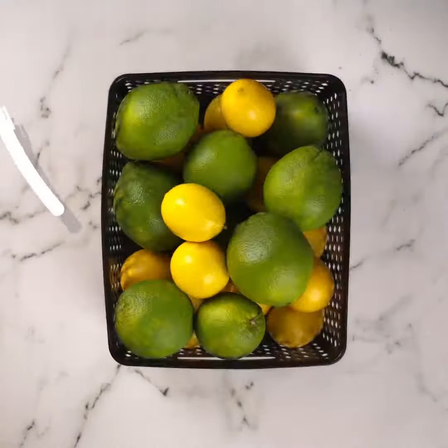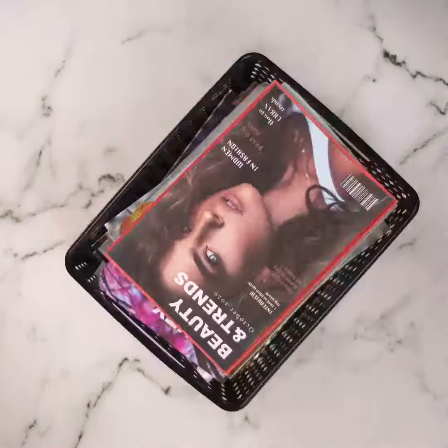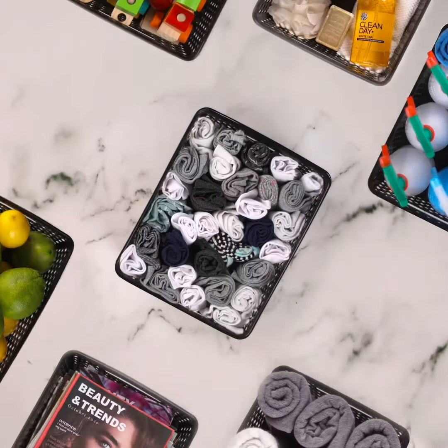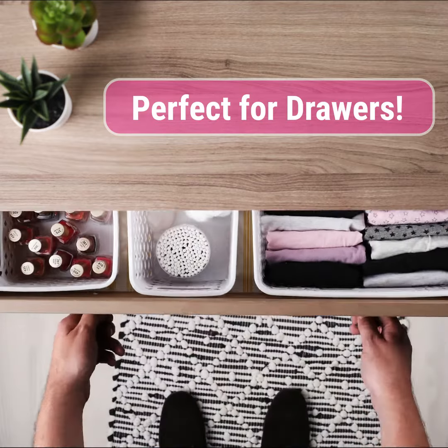Store food, towels, soaps, cleaning supplies, toys, magazines, underwear, socks, and so much more. In your drawer, the four-piece deco set is a perfect fit.